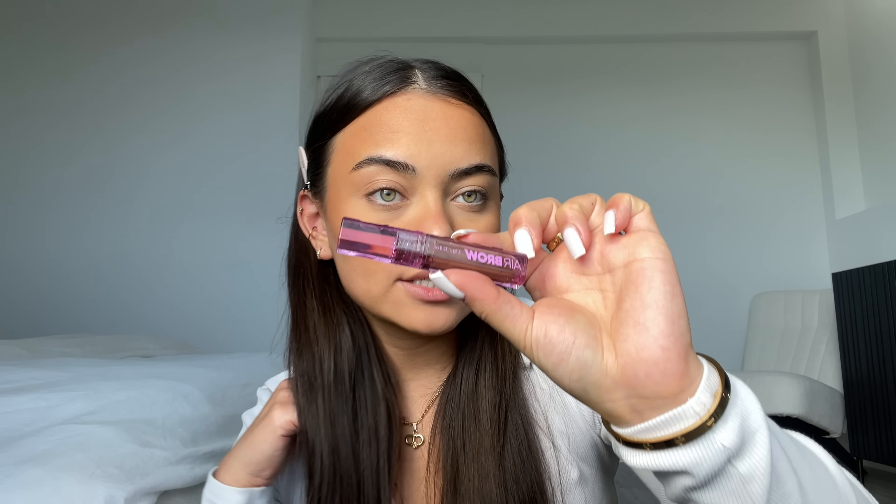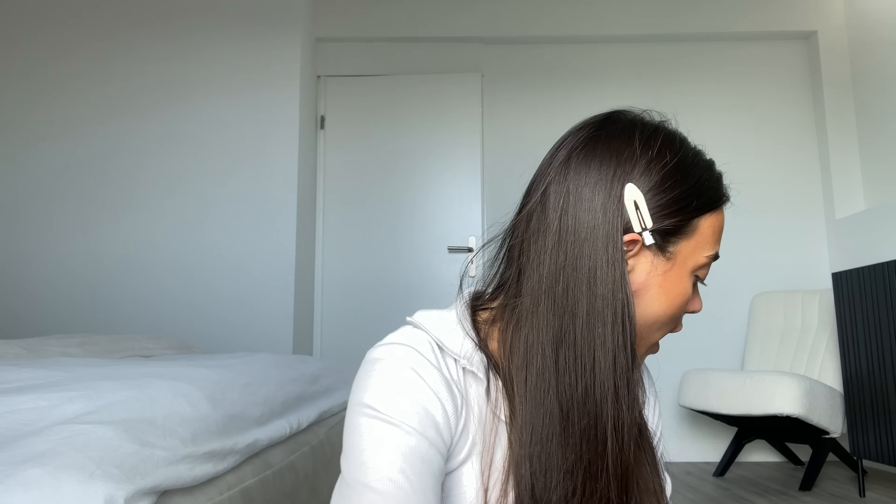This is the last step of my base before we move on to the eyes — fake freckles! You guys know I love fake freckles. First, I put some bronzer down on the area where I'm going to place my freckles — it makes you look sun-kissed and makes the freckles look so much more natural. Then I take this brow gel — the Cosas Air Brow tinted brow gel in Medium Brown — and I literally just dot it on with the wand.